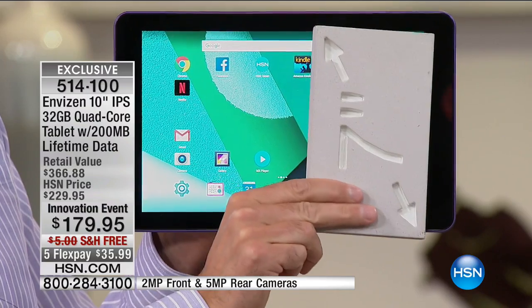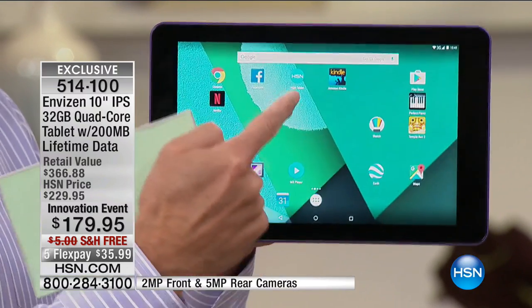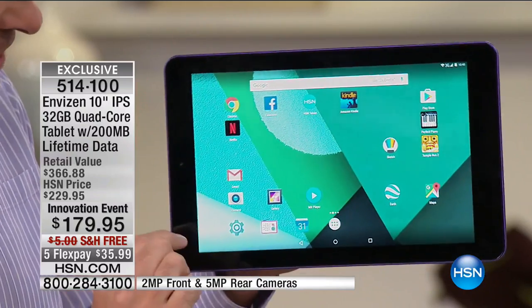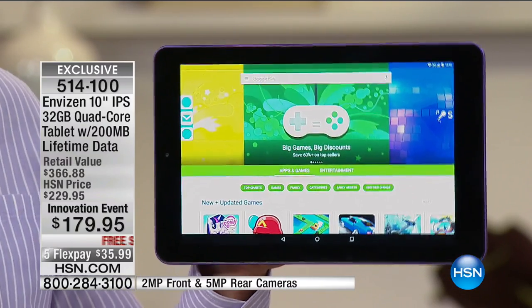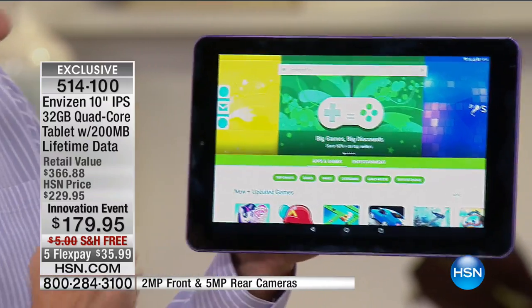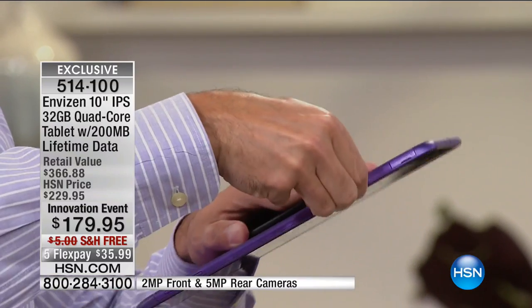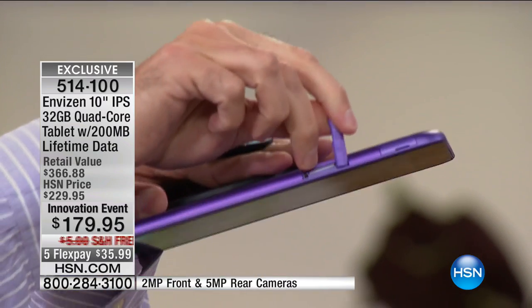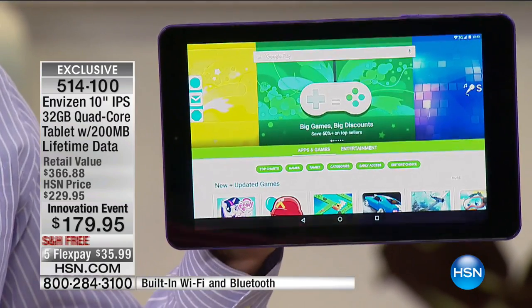For the first time, this tablet has double memory — 32 gigabytes — the most we've ever done on any 10-inch tablet at HSN. That means you can download more games, movies, apps, books, and music. You also have an expandable memory card slot — unlike iPads, you can pop in a micro SD card anytime. It runs Google Android Marshmallow — the latest version of the number one mobile operating system in the world. This is a collaboration between Envision and Google to make a faster, better, easier tablet.